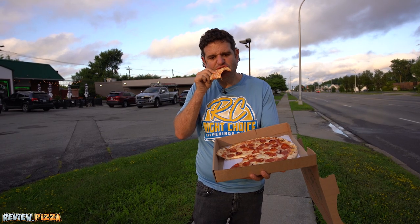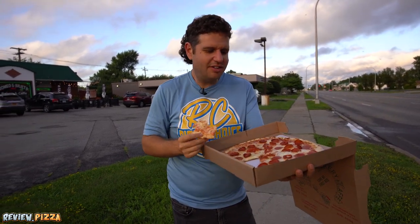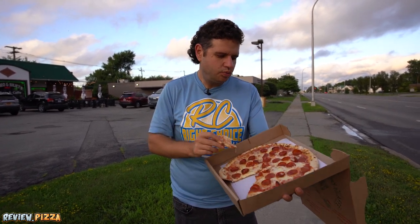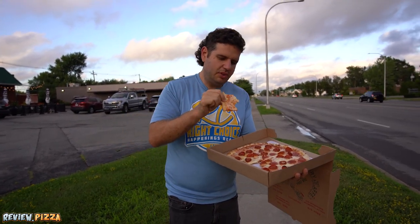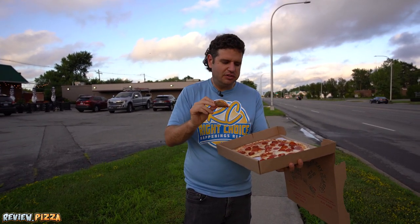The crust — the back crust got a little crunch. The crust is better than I thought it would be. When I've seen this, it kind of looks like it's undercooked a little bit, but the bottom looks like it's cooked well. Since it's so thin, it works.